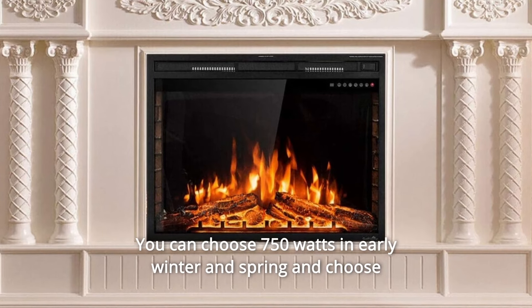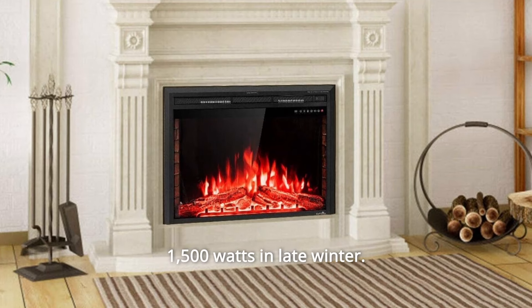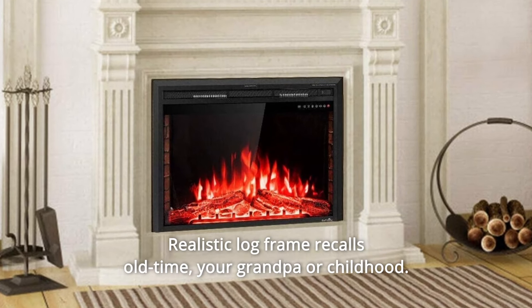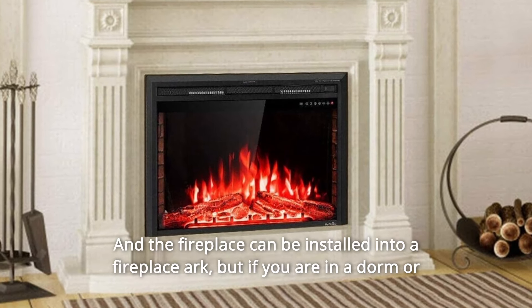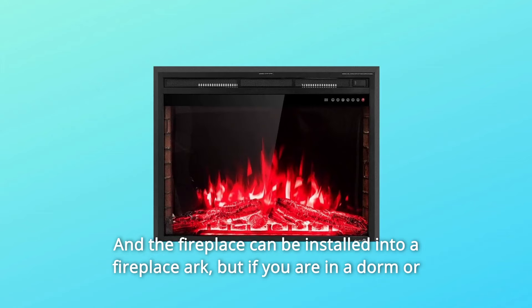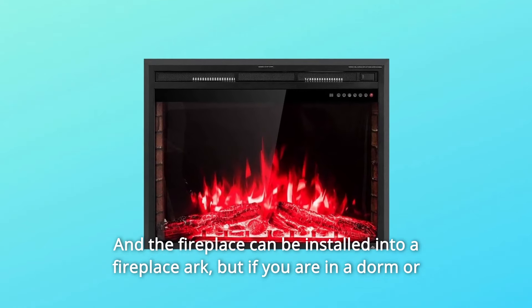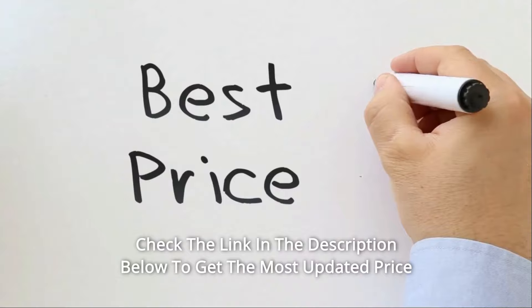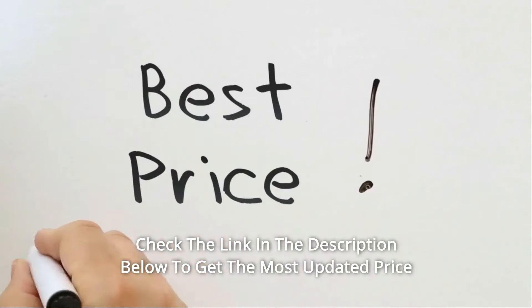You can choose 750 watts in early winter and spring and choose 1500 watts in late winter. The realistic log frame recalls old times, and the fireplace can be installed into a fireplace arc. But if you are in a dorm or rental, it can also be used in a freestanding way. Check the link in the description below to get the most updated price in real time.